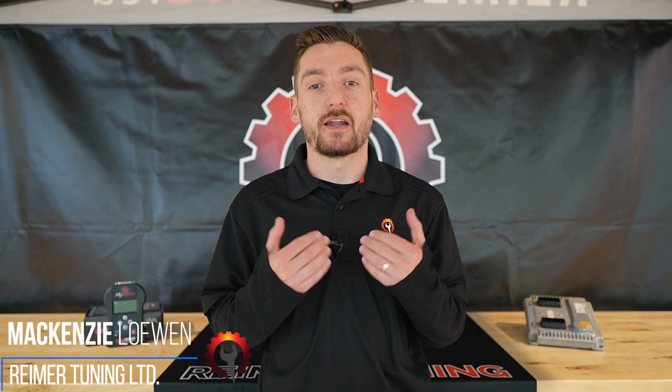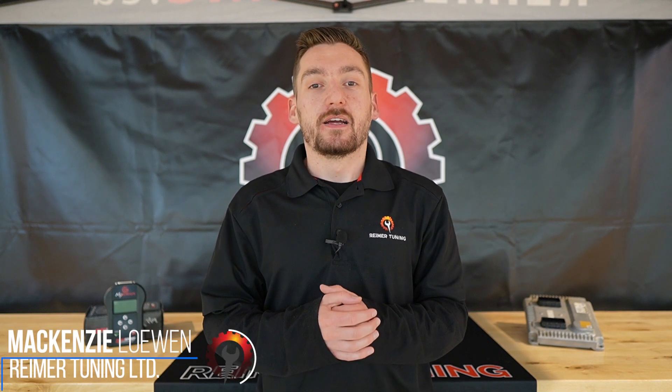Welcome to Tuesday Tech Tips presented by Rhymer Tuning. My name is Mackenzie and I'm here to answer your frequently asked questions in 90 seconds or less. Today we're talking about engine control module failure.